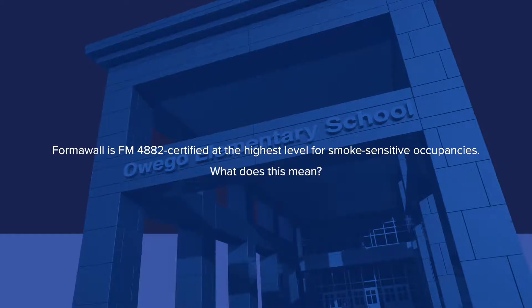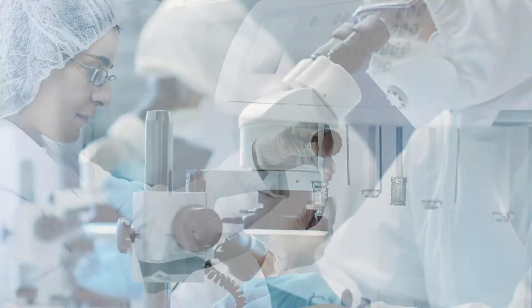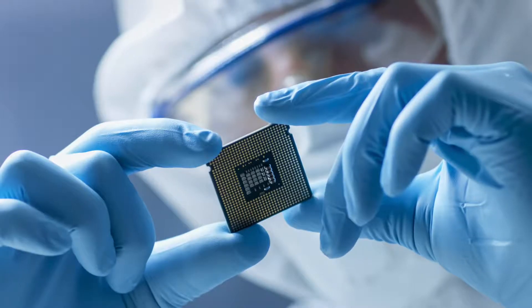The FM 4882 certification has many different levels. At the lowest level is certification for pharmaceutical environments. At the highest level, the certification is for clean rooms. Centria is proud to say that we are the first insulated metal panel system to achieve the FM 4882 at the highest level, which is the clean room level.